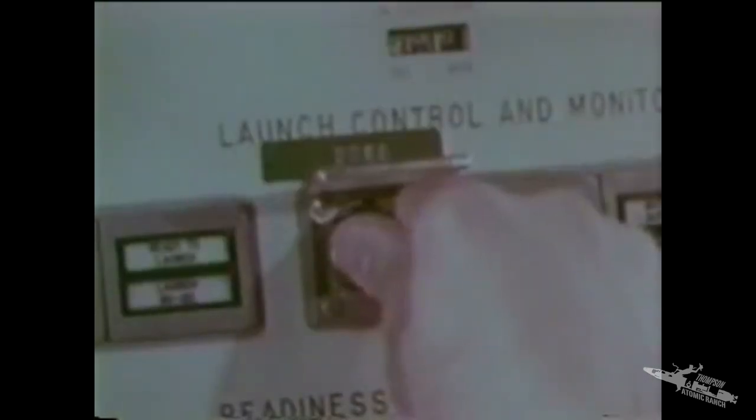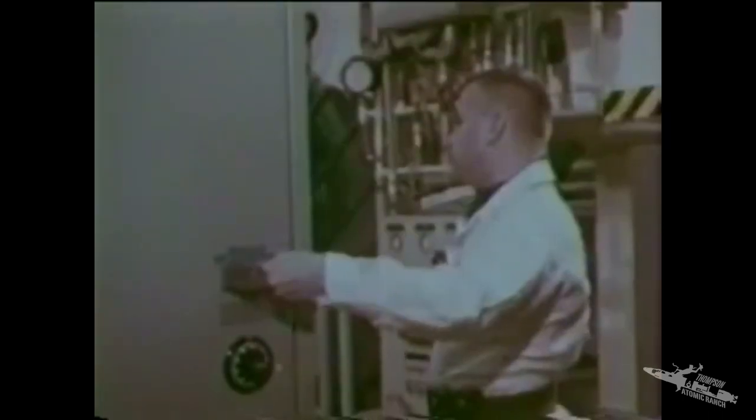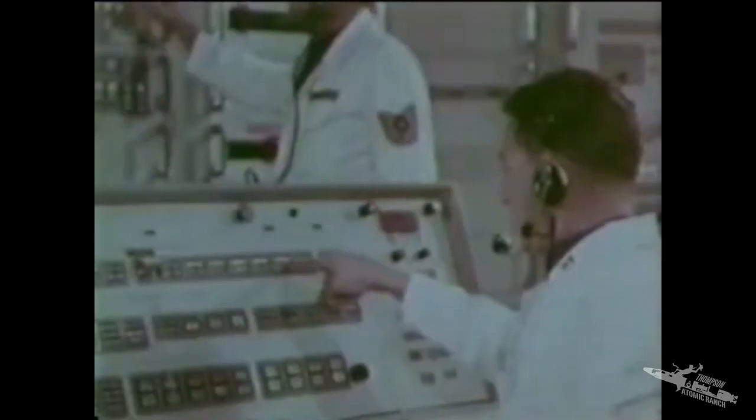Launch key, turn and held. Three, two, one, march. Fire in. Lift off, lift off.